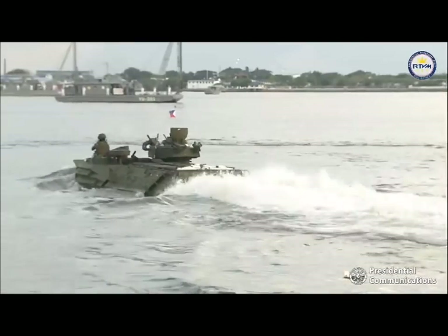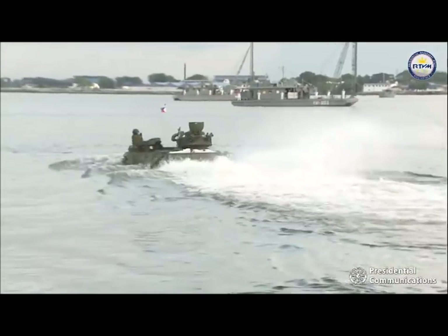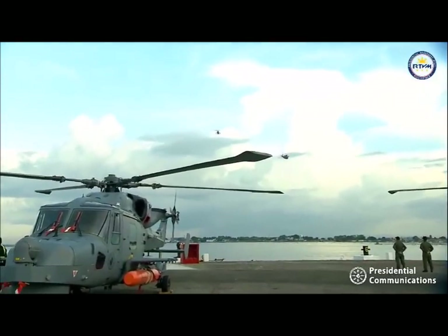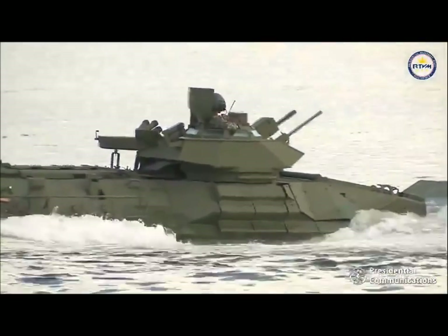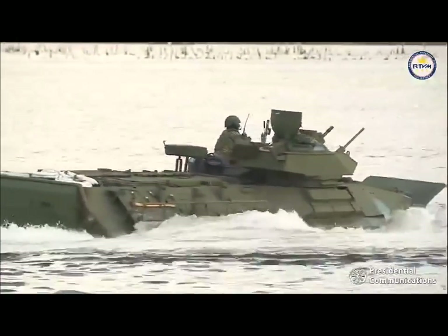Ladies and gentlemen, may we ask your attention as the AW-109 multi-role helicopters of the Naval Airwing Provisional do a flyover as a warm welcome to our guests of honor. The AAV is designed to be utilized as a landing platform during the conduct of amphibious operations and as a force multiplier during sustained ground operations.